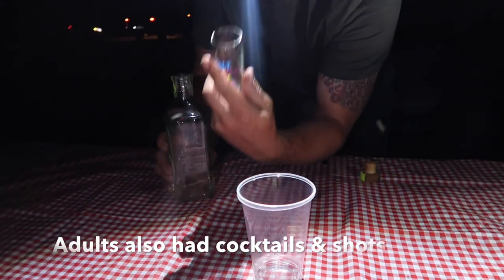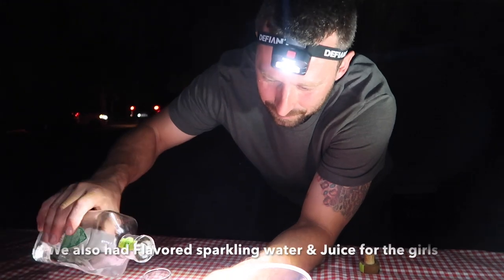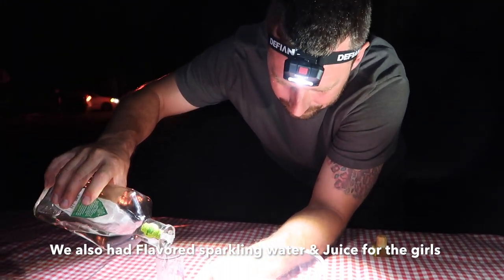We only have one shot glass, and this thing holds more than a regular shot glass. I compared it to a regular shot glass, so we'll fill it up to about there.